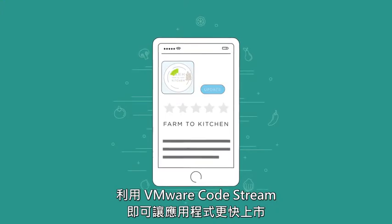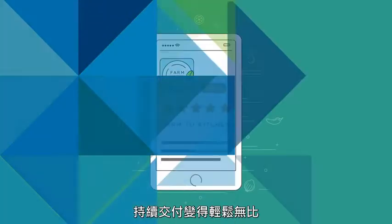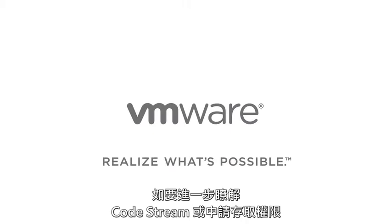Get your apps to market faster with VMware CodeStream — continuous delivery made easy. To find out more about CodeStream or request access, visit cloud.vmware.com today.